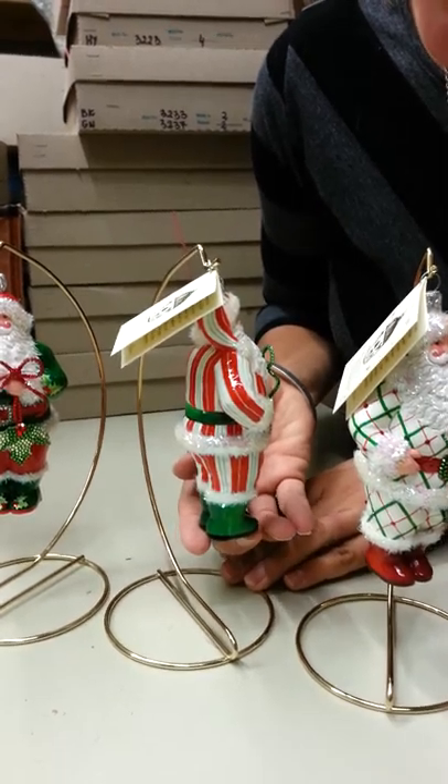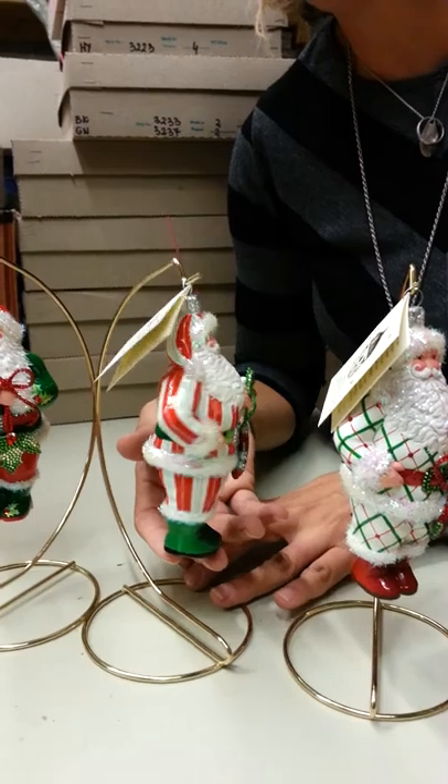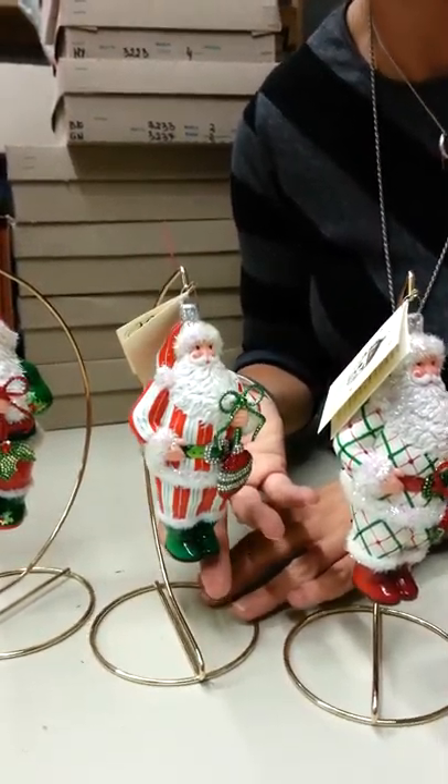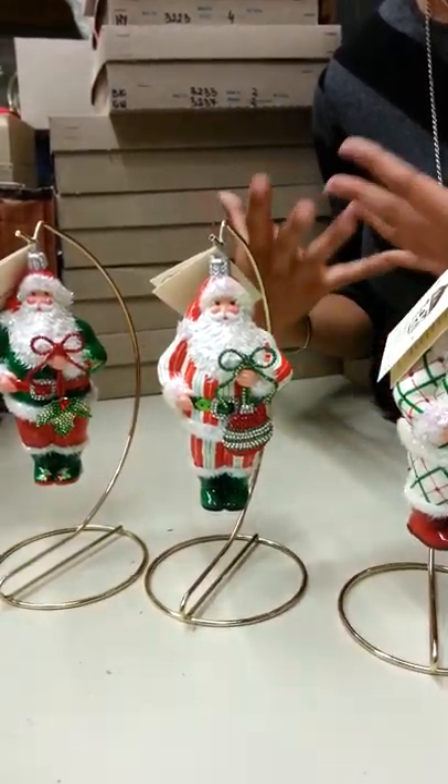He has cute little green boots that go back to the green striping, and the wonderful coat detail goes all the way around. Great piece — I love the crystals, I love the bow detail on all of these, adding that whole three-dimensional look to these fabulous ornaments.